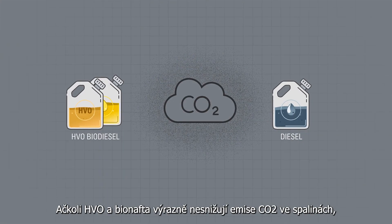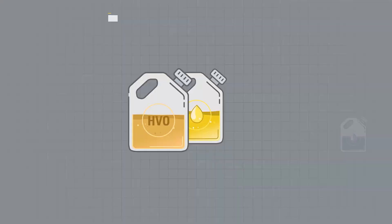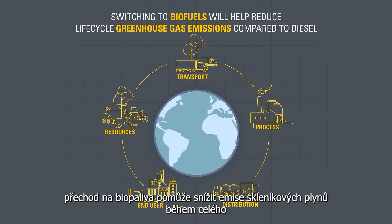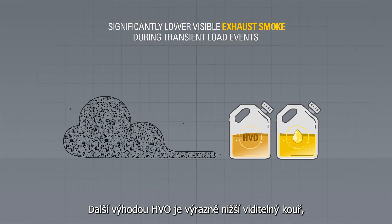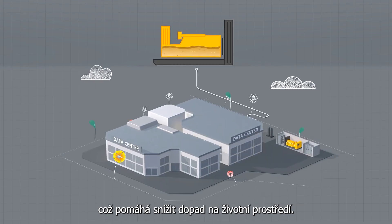Although HVO and biodiesel do not significantly reduce CO2 emissions in the tailpipe, switching to biofuels will help reduce lifecycle greenhouse gas emissions compared to diesel. An additional benefit of HVO is significantly lower visible exhaust smoke, helping reduce your operation's environmental impact.